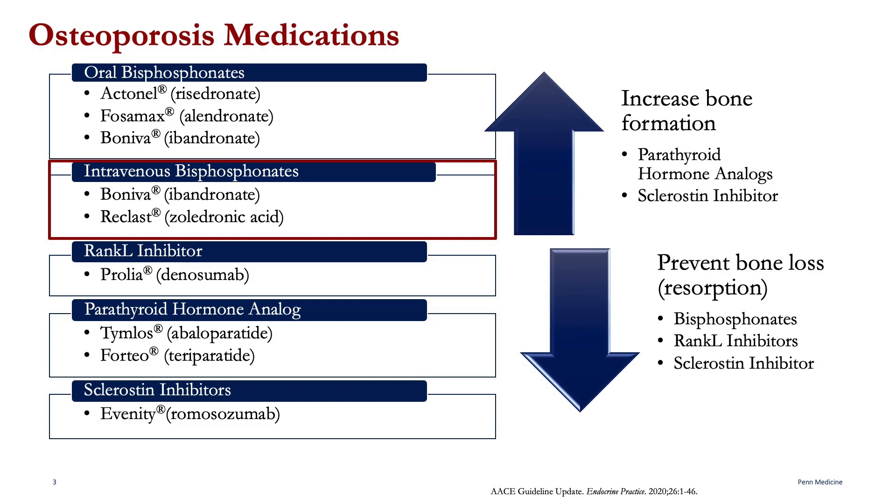Ibandronate and Zoledronic Acid are the two intravenous drug options in this class. Their brand names are Boniva and Reclast. The cells in the body known as osteoclasts — the ones that promote bone breakdown — end up absorbing the bisphosphonate medications. The bisphosphonates then reduce osteoclast activity to slow down and help prevent bone loss. Another way to describe these drugs is to say that they are anti-resorptive in nature.